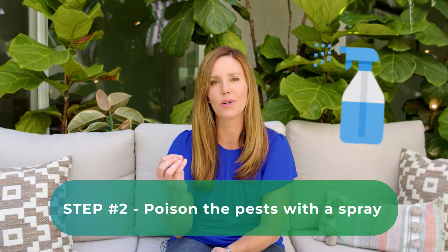The next thing you're going to want to do is poison these little pests with a spray. You can use neem oil, which is a very common agricultural spray. It's very safe and effective. It does smell kind of bad, so you may want to do this outside. I will link to my favorite neem oils below.